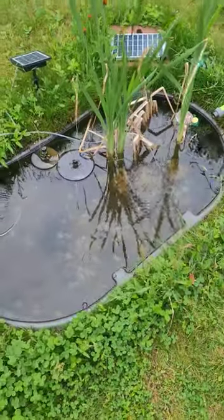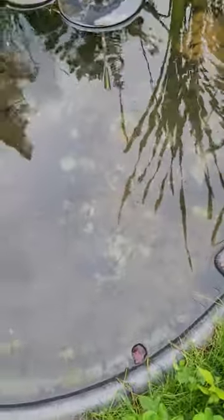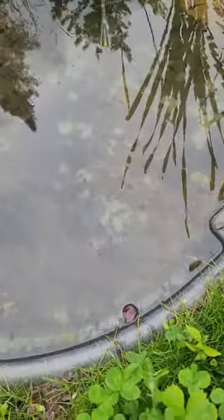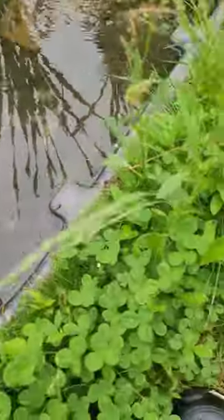Hey everyone, today is June 14th, 2023, and take a look in the water there. Those are LG wafers. They're definitely picking at them, but they don't really seem to like them that much.